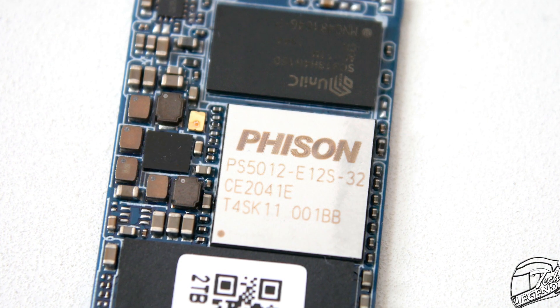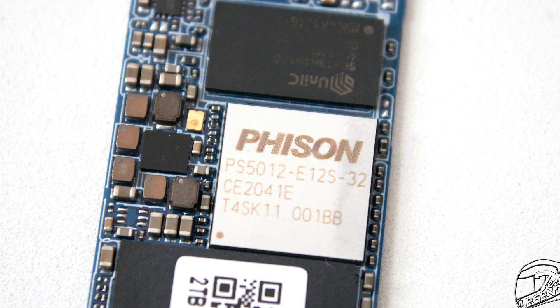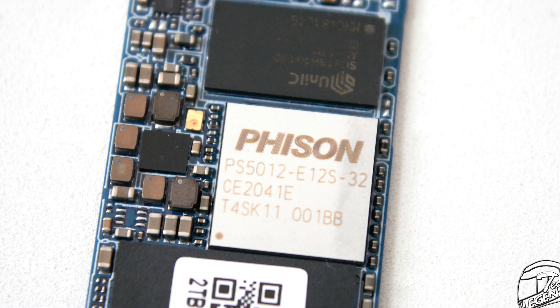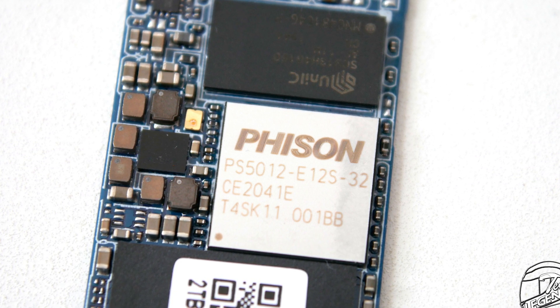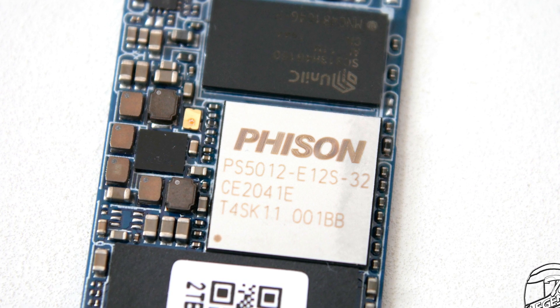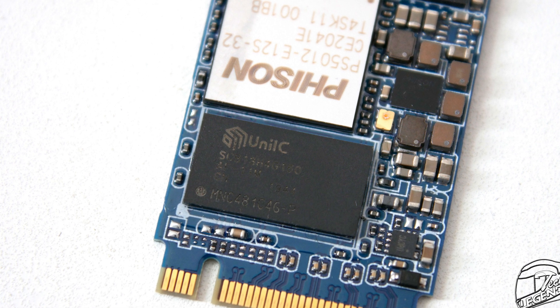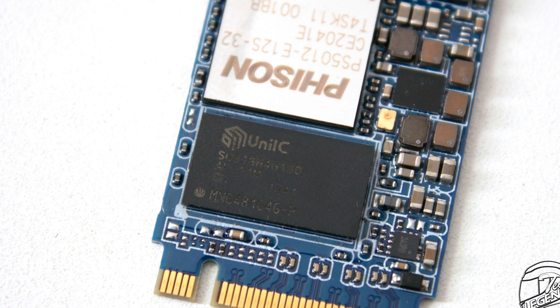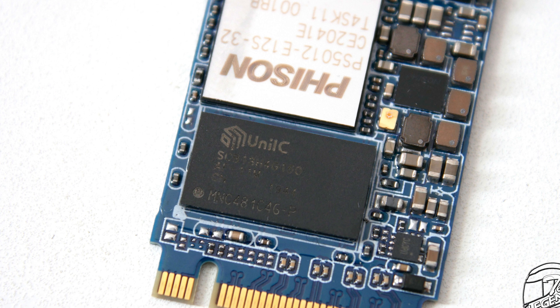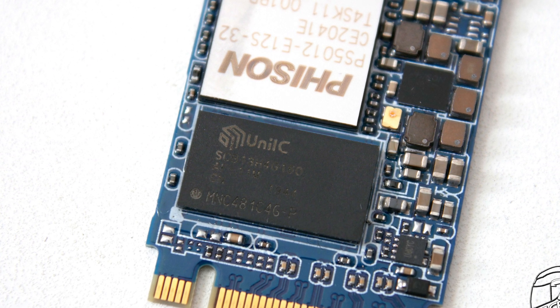The controller installed on this SSD is made by Fison and is the model PS50-12E12S. This controller supports the PCIe Express 3.0 x4 interface and both TLC and QLC type cache. The SSD uses a single DRAM chip made by Unique Semiconductor — a DDR3-1866L chip with a total capacity of just 512MB.